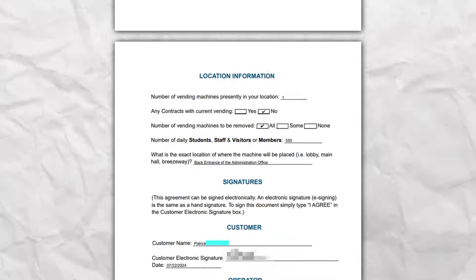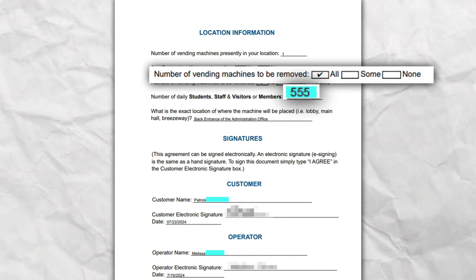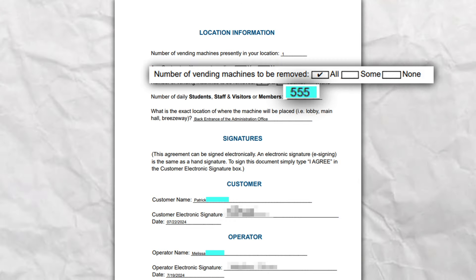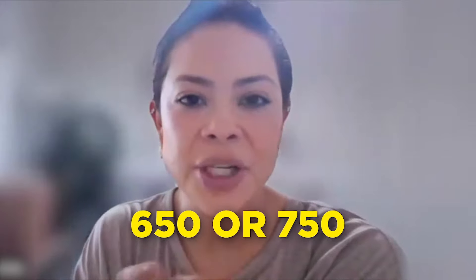Now you have a contract with 550 students. They're going to remove the existing vending machines and you'll be the only vending machine on campus. Yes — he was actually asking for two initially, and he mentioned that depending on enrollment by the school year, they might have 650 or even 750 students.